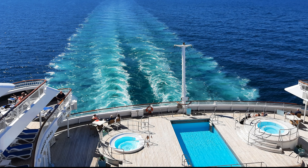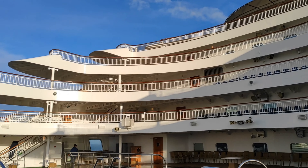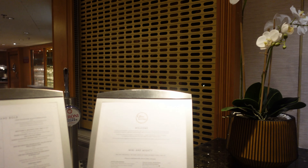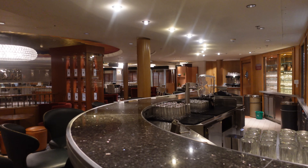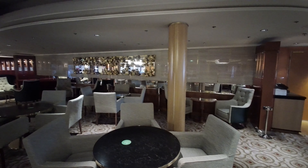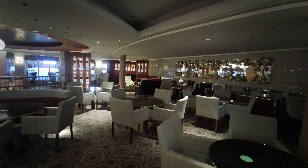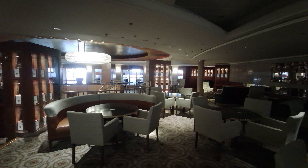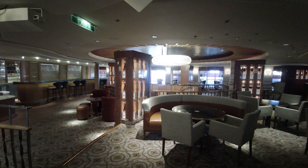Moving up to deck 8, at the aft of the ship you'll find the terrace pool and the stunningly beautiful tiered rear of Aurora. Moving inside through the newly added passenger cabins we come to the Glass House, a speciality dining experience headed up by Ollie Smith, one of P&O Cruises' food heroes. Whether it's a quick bite at lunch or an informal dining experience at night, it gives you the opportunity to try specially selected wines not available anywhere else on the ship.